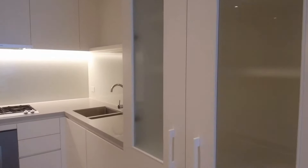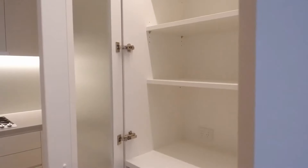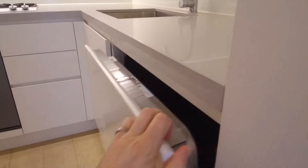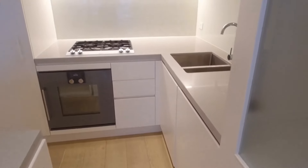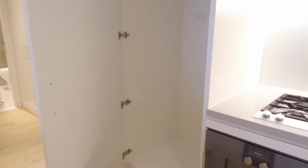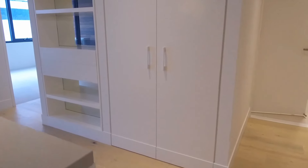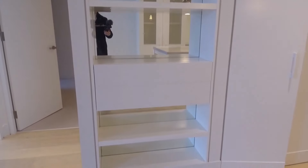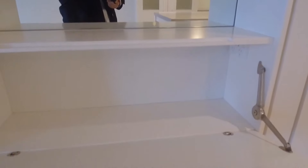A great feature here is this pantry space — as you open the door, the lights automatically turn on. Tons of storage provided in the pantry with roll-out drawers down below and shelving up top. Continuing through the kitchen, there's tons of storage, everything very well lit. Our fridge space is immediately to the left, easily accommodating a large fridge. Additional shelving and storage with a mirrored finish, and more storage down below as well.